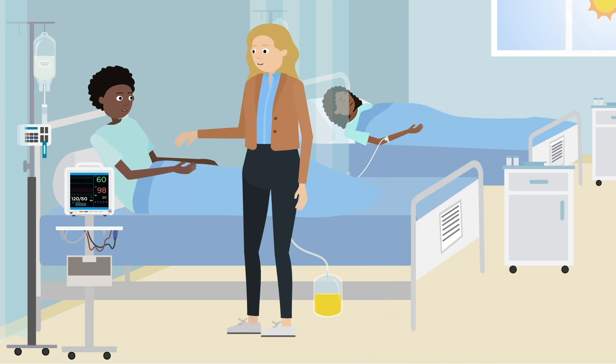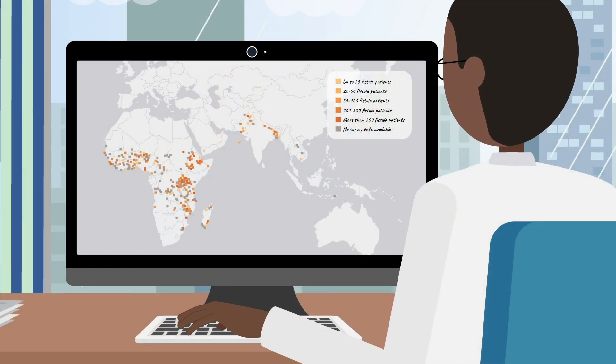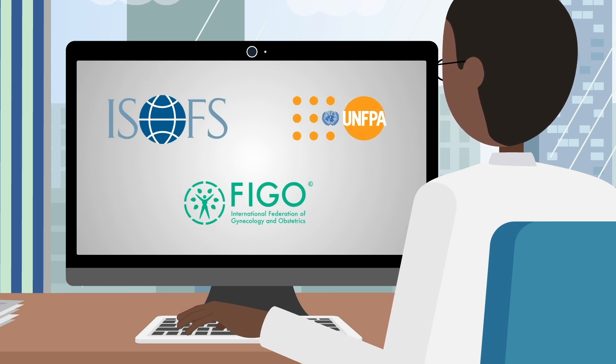Post-operative catheter care is a specialized skill, particularly for complex repairs. During her recovery, it's important to provide social reintegration support and counseling. If referral is necessary, consult the fistula map or consult the ISOFS, UNFPA, or FIGO organizations if you can't find other fistula surgeons in your region.